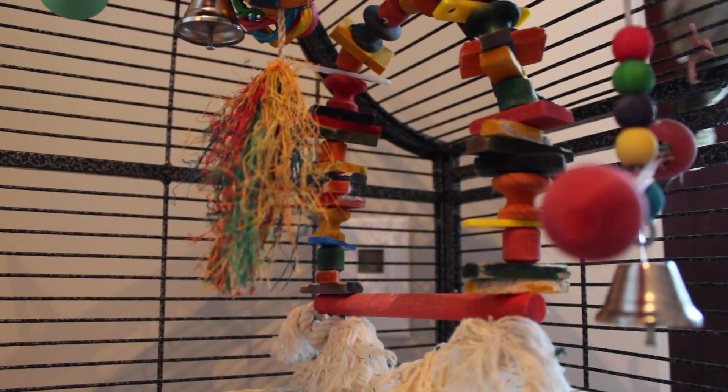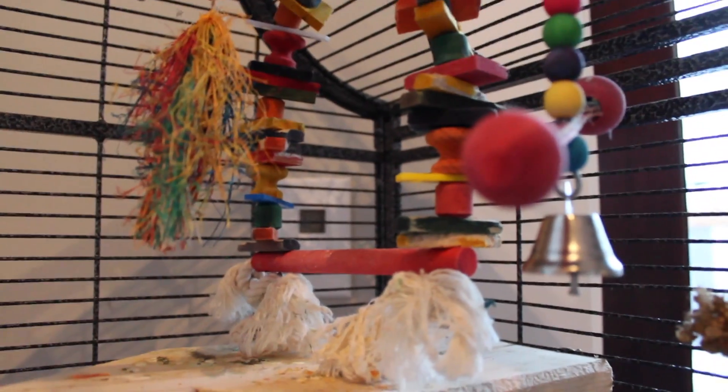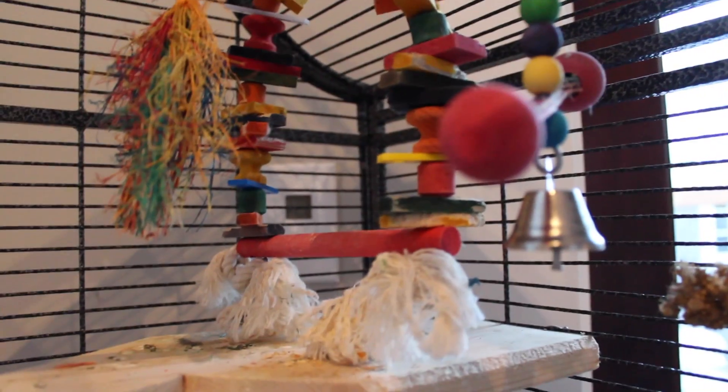This perch with a lot of blocks on it and white ribbons is one of his favorite perches. It's the easiest way for him to get to lettuce, which is normally on the right pushed up against the cage.